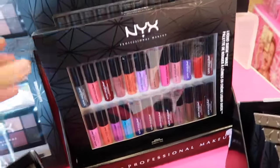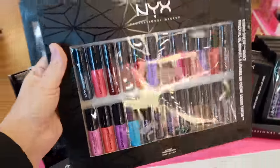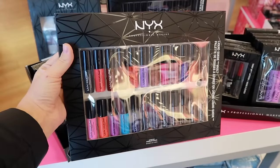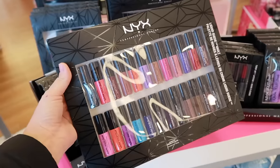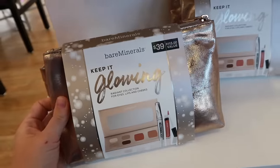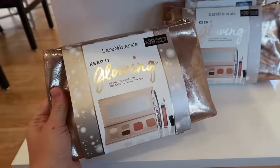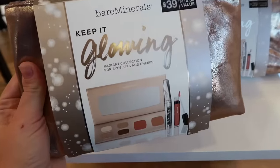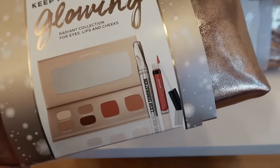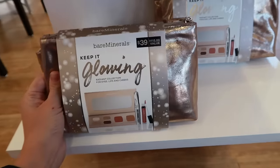Now we're moving on to gifts that are $50 and under. This NYX liquid suede lip gloss set is $50 — it is expensive but look how many different colors there are. If there's someone on your list who loves lipstick or lip gloss, this is the gift to give them. The Bare Minerals Keep It Glowing Kit is another one I wanted to add to this list, partly because of that bag — guys, look at the bag, it is beautiful. Something you would actually use as a makeup bag or jewelry bag when traveling.